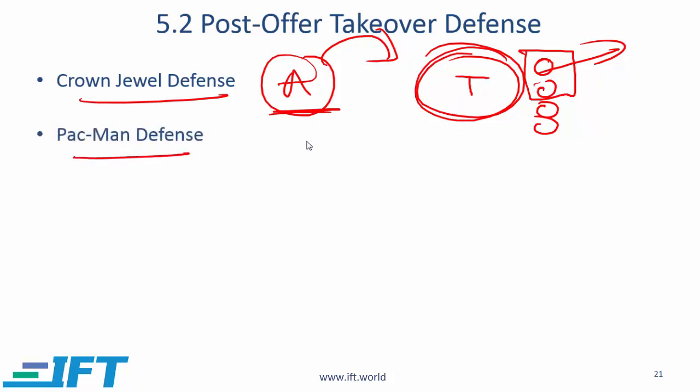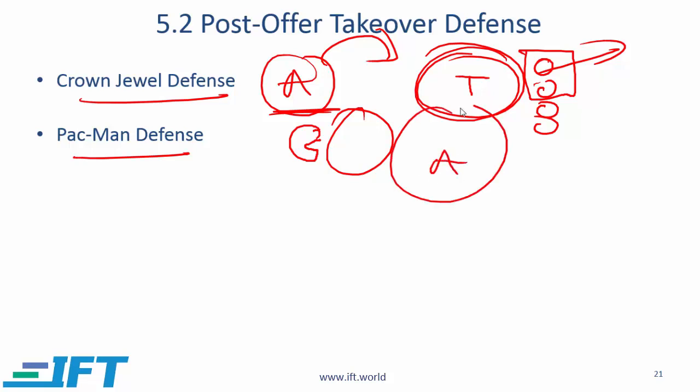Pac-Man defense: based on the computer game where Pac-Man eats things up much bigger than itself. A Pac-Man defense is where a large acquirer comes to acquire T, and then T puts in an offer to buy A. This doesn't happen much in practice because if T makes a counter offer, it effectively rules out many other defense mechanisms — for example, T can no longer file an antitrust lawsuit.